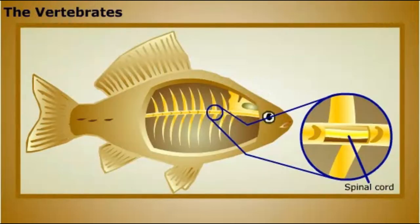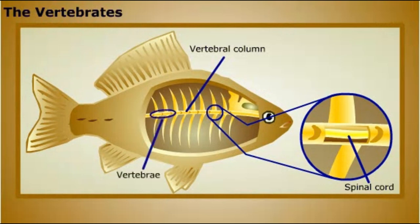Vertebrates are a subgroup of chordates, distinguished by their vertebral column or backbone, composed of hard segments called vertebrae. The vertebral column is the main supportive structure for the vertebrate's body. Vertebrates also have a protective brain case, which, together with the vertebral column, protects the animal's central nervous system. These features, along with their well-developed sensory organs, are adaptations that allow for large size and quick movement.